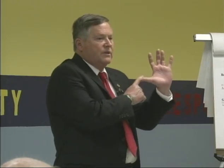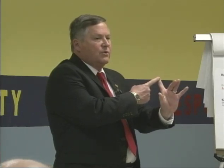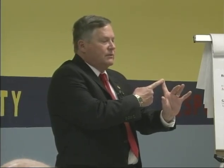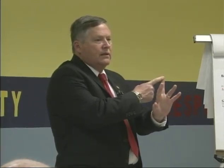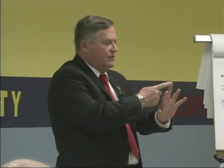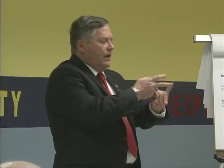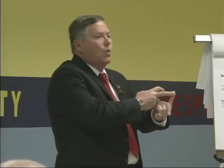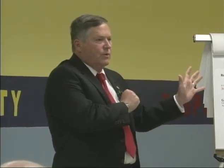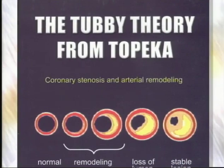So those are the five steps. Go home tonight, figure out your tubby factor — it's very easy. Go get a calcium score at St. Luke's for $50. Go get a CIMT at the Heart Center at Stormont. I'll give you a prescription tonight if you ask me. If you have plaque, talk to your doctor about combination therapy. And then in two years, get it done again to know that it's working. Five steps to save the world from plaque. For more information, go to my book, The Tubby Theory from Topeka.